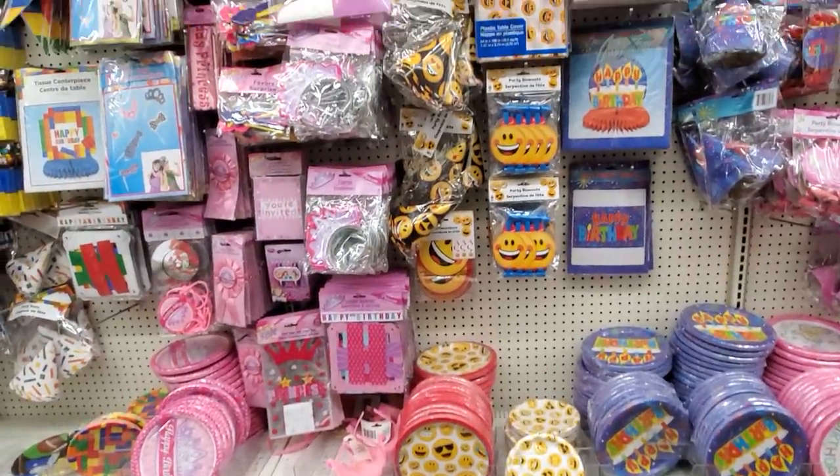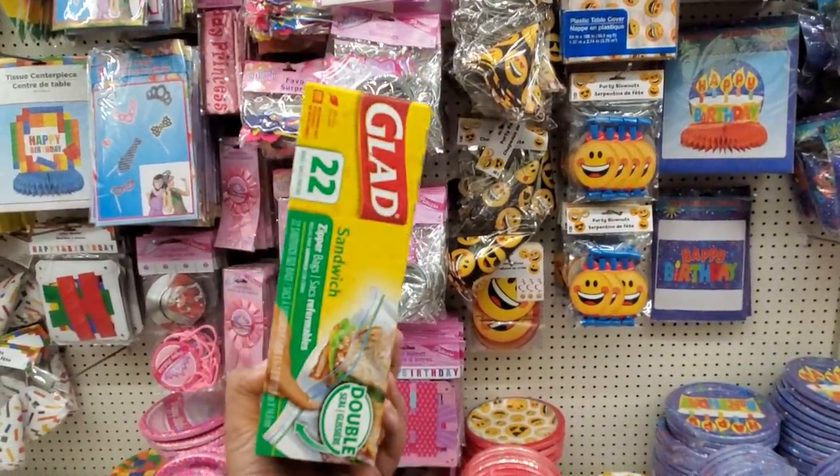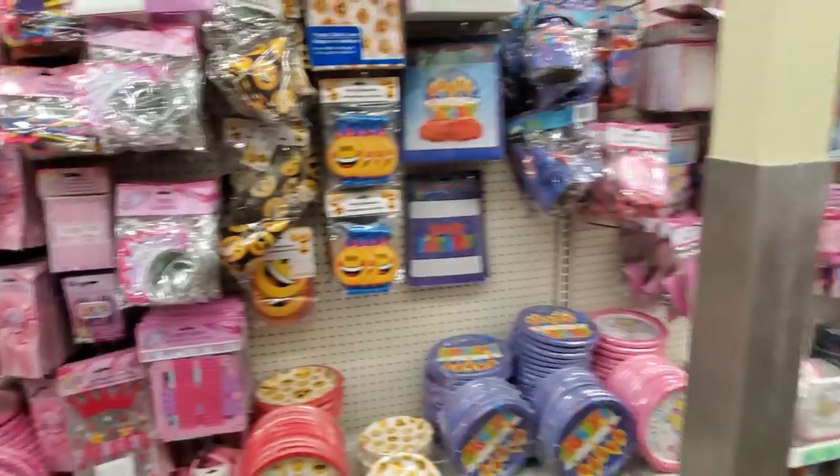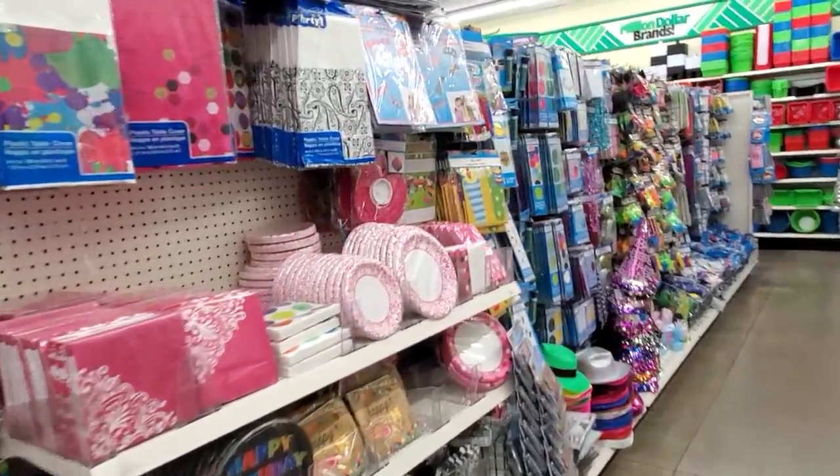Alright you guys, I'm going to go ahead and end the video here. I came to pick up sandwich bags because I don't feel like going to Walmart right now. Thank you so much for joining me in this walkthrough, and I will see all of you in the next video.